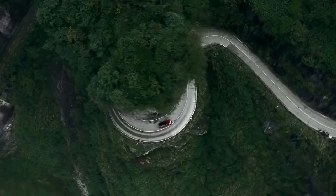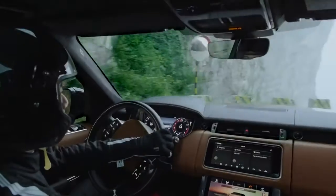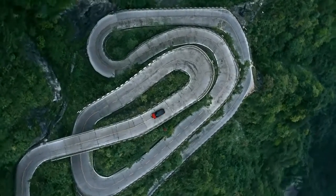The car is 100% what we would sell to a customer — it's a standard production vehicle with no modifications at all. Coming up the 99 Bend, it's in its dynamic mode, it's in sport, and we're using the paddles on the steering wheel to change gear.